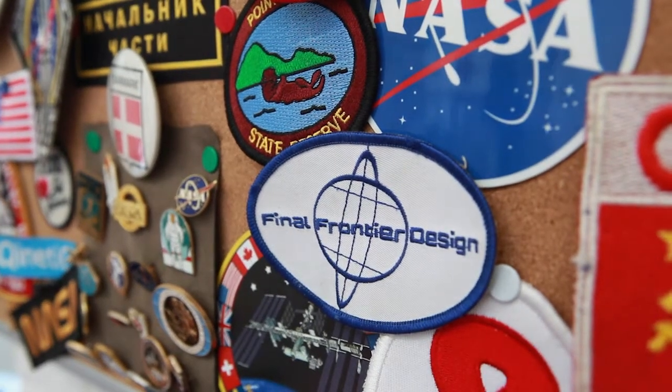We were competitors. We decided, after meeting each other, to join forces for the second Astronaut Glove Challenge in 2009. We started a company, Final Frontier Design,